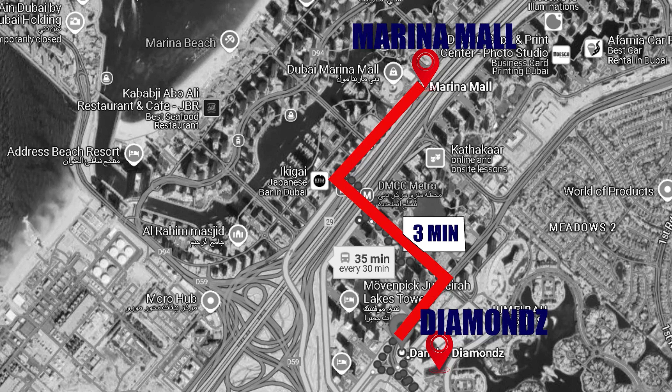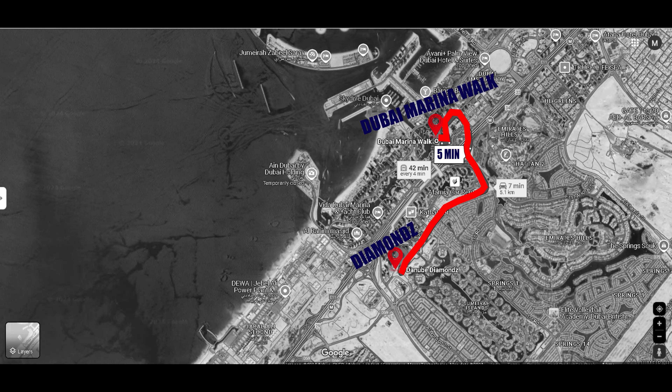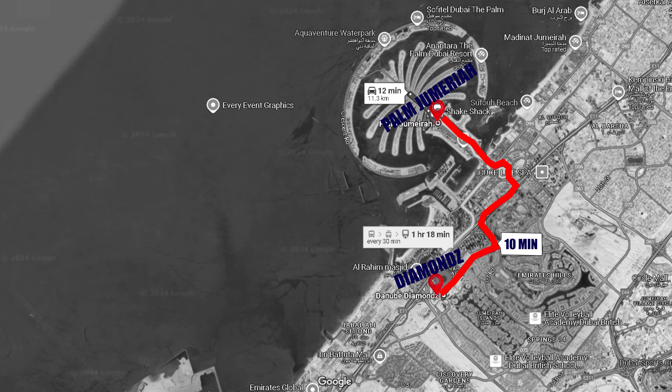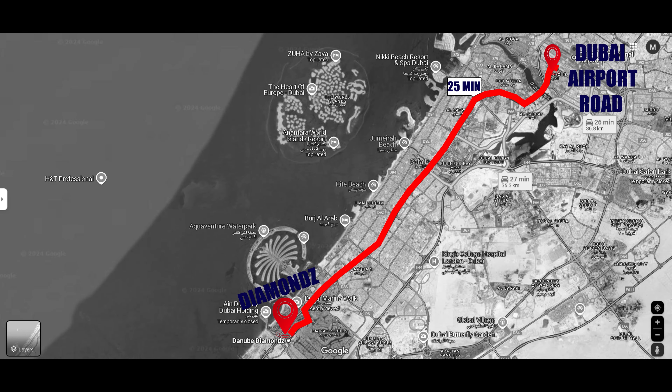Regarding connectivity: Dubai Marina Mall is just 3 minutes away, Jumeirah Island is 3 minutes away, Marina Walk is 5 minutes away, Ain Dubai is 7 minutes away, Palm Jumeirah is 10 minutes away, Burj Khalifa is 18 minutes away, and Dubai International Airport is 25 minutes away.